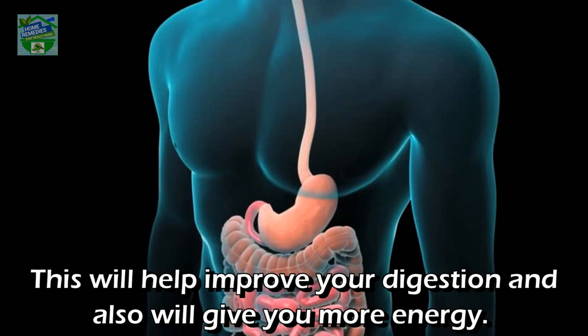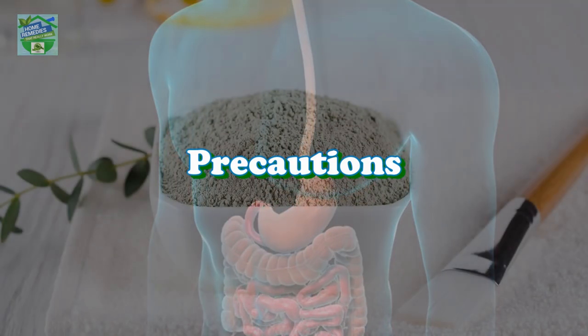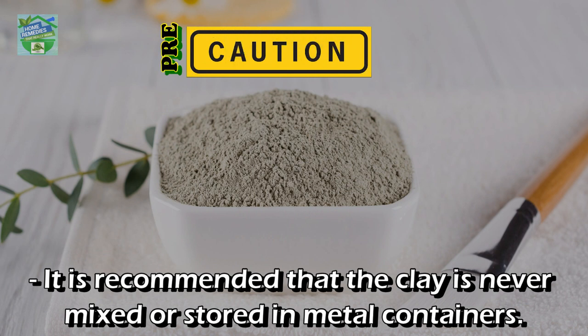For digestive issues and internal cleansing, you can use half to one teaspoon most days in a cup of water. This will help improve your digestion and also give you more energy.